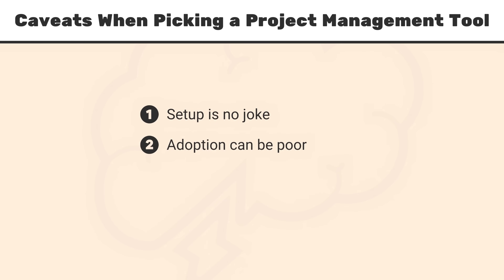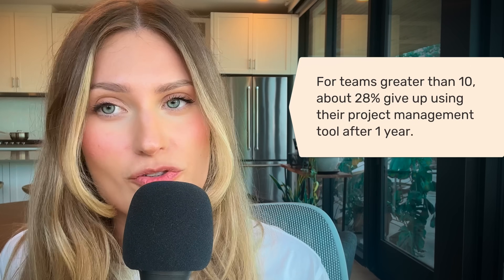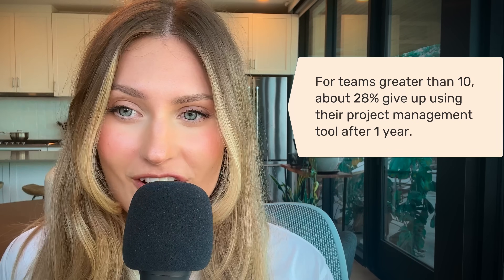Number two: adoption can be poor. A study by Reich found that 35% of teams with 10 or fewer employees stopped using their project management tool after one year. For teams greater than 10, about 28% of teams give up on using a project management tool after the first year.